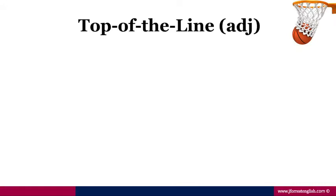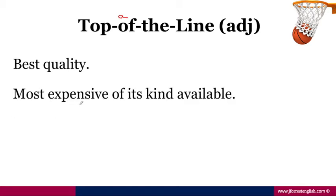Top-of-the-line. This is an adjective. Notice for pronunciation, I'm really saying top-of-the-line — I'm not pronouncing it as 'of', top-of-the-line. And this means to be the best quality, or you can think of it as the most expensive of its kind available.